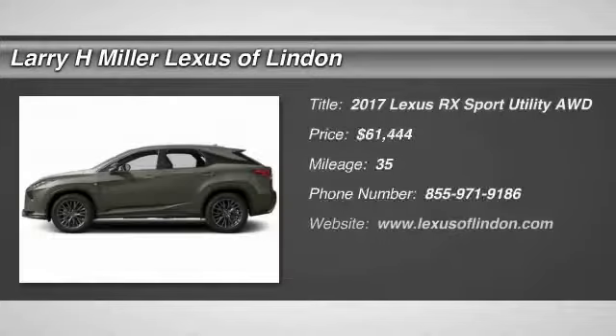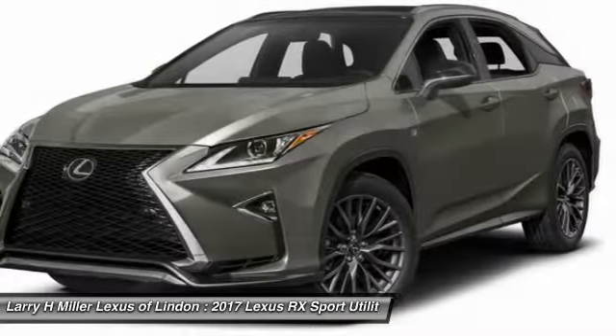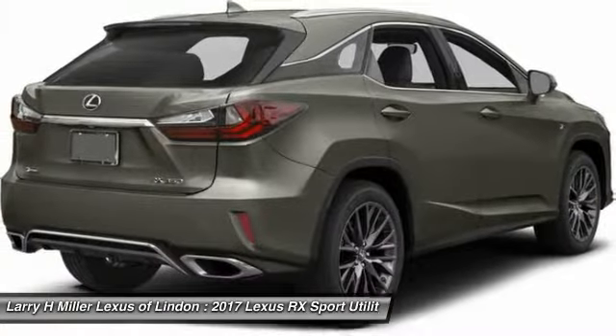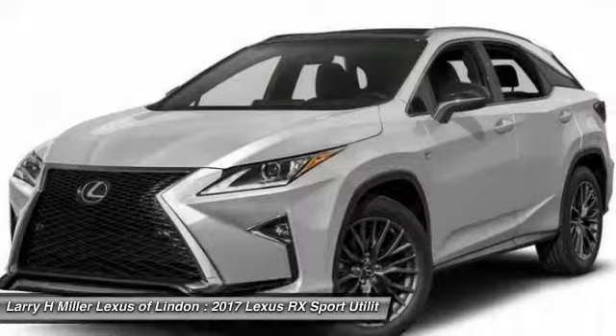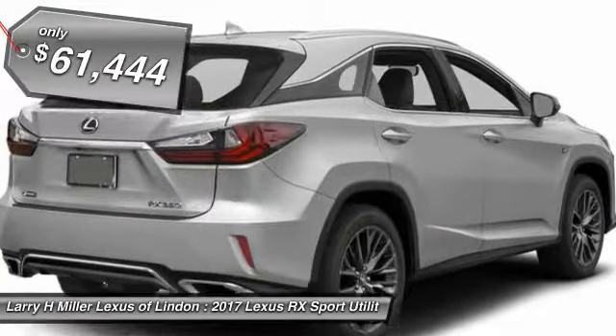Take a ride in the 2017 RX300. As one of the first entries in the crossover luxury SUV segment, the Lexus RX300 provides a high seating position, available all-wheel drive, and generous cargo capacity, along with great fuel economy, and is priced below $65,000.